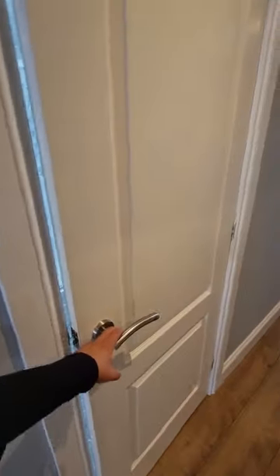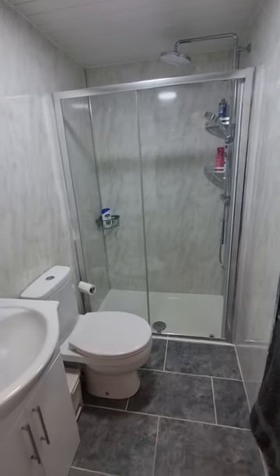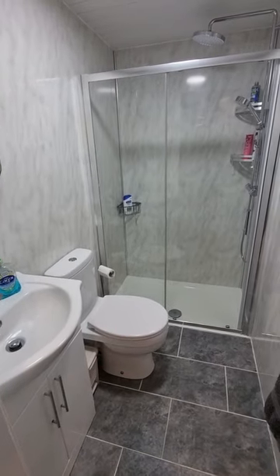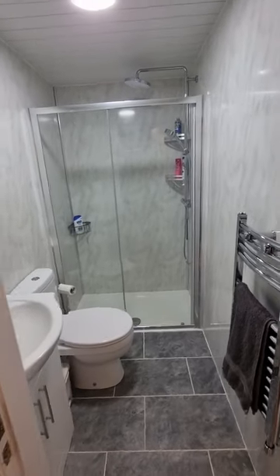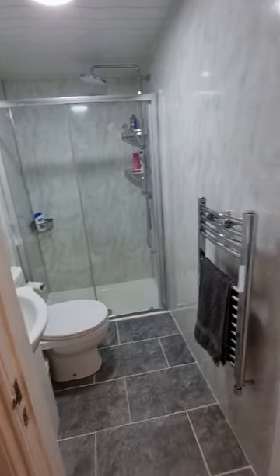This is then your second bathroom — a downstairs shower room. Contemporary finish, high standard. You've got your wash hand basin, WC, a large walk-in enclosed thermostatic shower, and then your heated towel rail. You've just got that floor-to-ceiling marble-effect wet wall — a really contemporary finish.